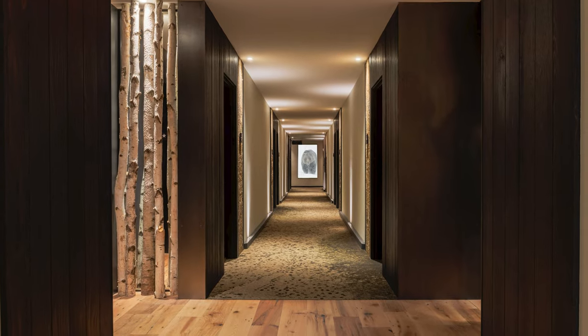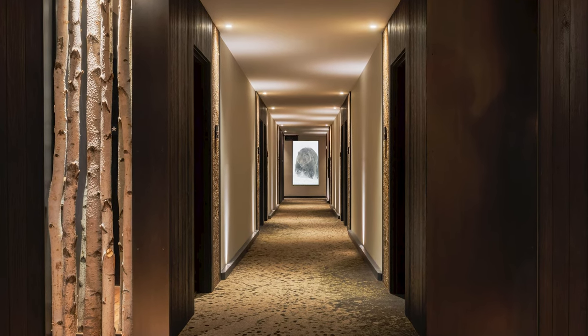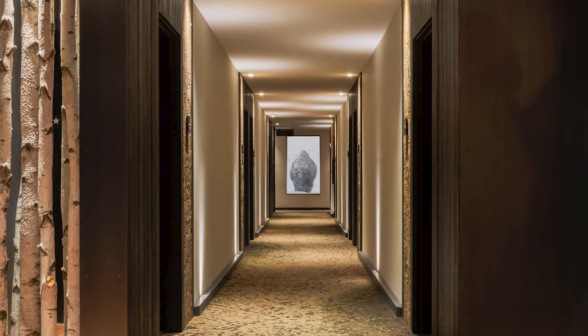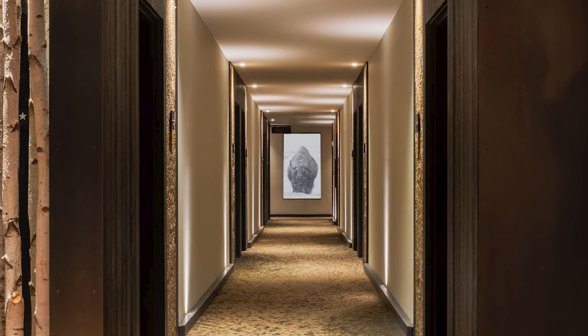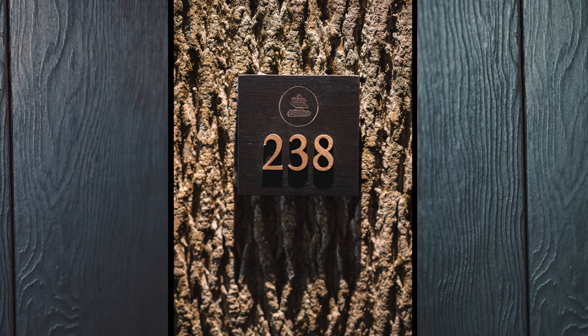As guests wander the hallways, they discover awe-inspiring surprises. A local photographer was commissioned to capture seasonal footage of wildlife that appear to slowly approach through full-height video screens at the end of each corridor. The images change throughout the day, providing an opportunity to experience these animals up close. Burned-in-brush paneling is paired with poplar tree bark and signage inspired by trail markers in the national parks.